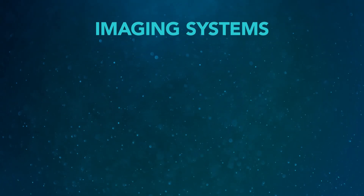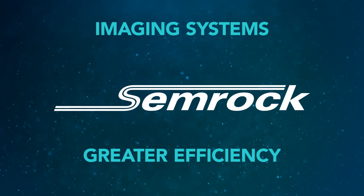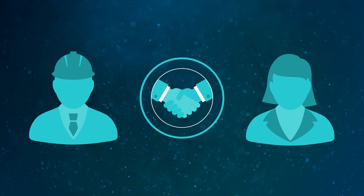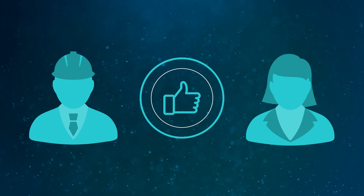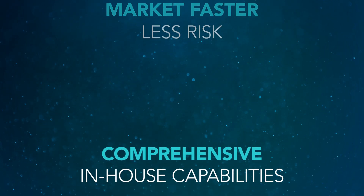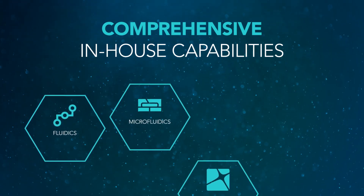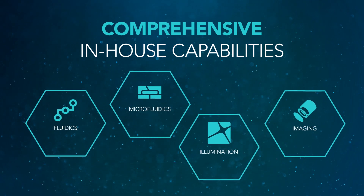Our imaging systems utilize our SEMROC optical filters for even greater efficiency and results. Partnering with us to design and develop an instrument platform specific to your application will give you the advantage you need to go to market faster with less risk. With comprehensive in-house capabilities, we deliver turnkey fluidic, microfluidic, illumination, and optomechanical imaging solutions.